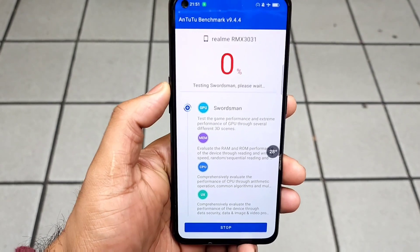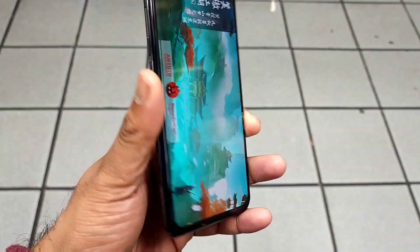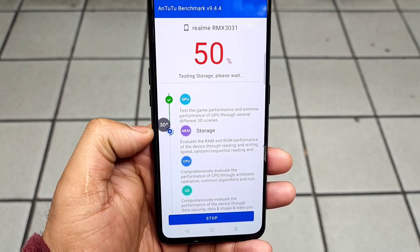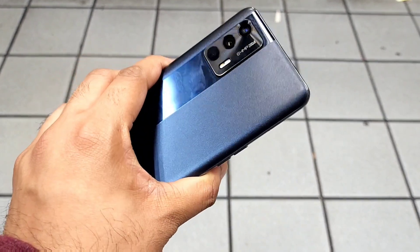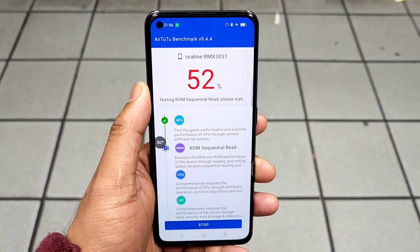I will be back after some time to check how much the temperatures increase in the Realme Xen Max device. As you can see, after 48 to 50 percent of the benchmark test, the temperatures did increase up to 30 degrees Celsius. This complete test is being done using the high performance mode in the Realme Xen Max.